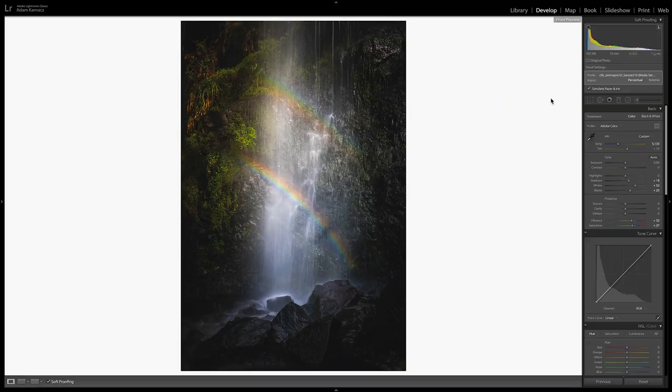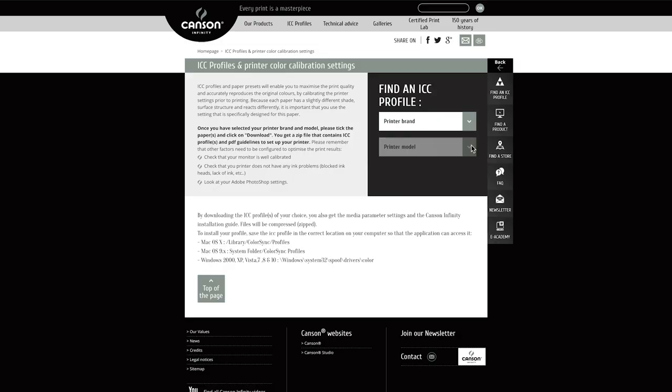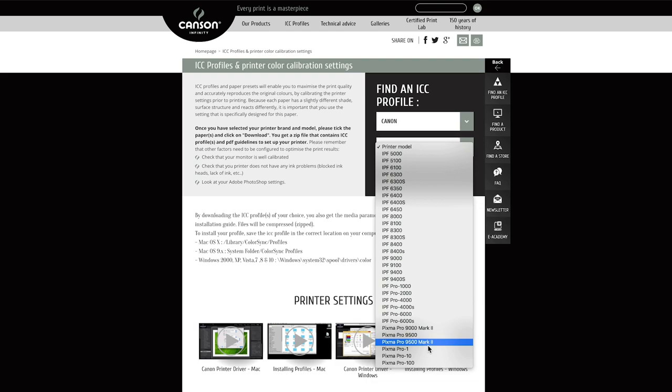The next thing up here is the profile — this is where those ICC profiles come in. An ICC profile is a little bit of information that you install onto your computer and it is a link between the printer and the paper. So if you're using a lab online you want to download their ICC profiles, and if you're printing at home you want to go onto the paper manufacturer's website and download the ICC profiles for your printer. Some paper companies will do custom ICC profiles for you — it's a little bit more complicated, but having those profiles will make it much easier to get the colour right in your prints.